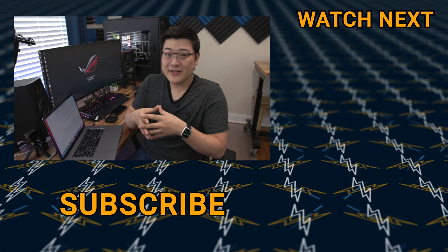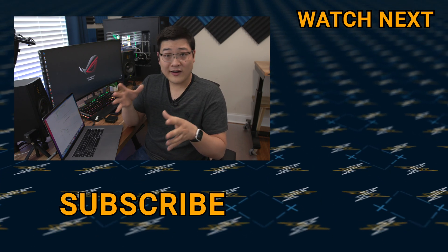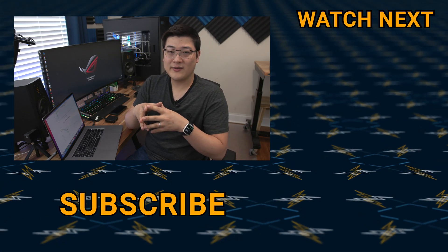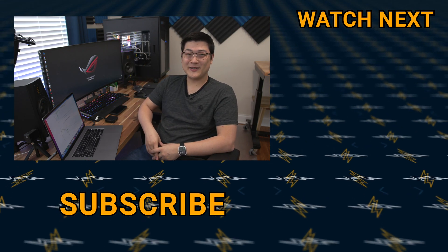Hopefully this video was useful and you guys learned something. If you're having issues, comment down below and we can discuss and see what's wrong with your batteries. My name is Stan and I'll see you guys in the next one.